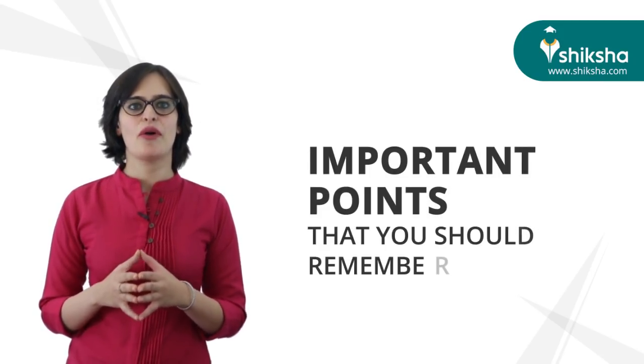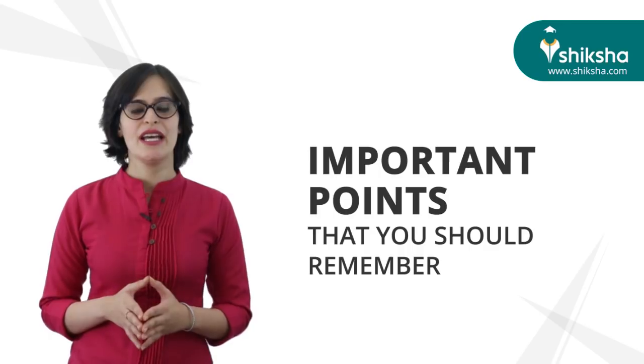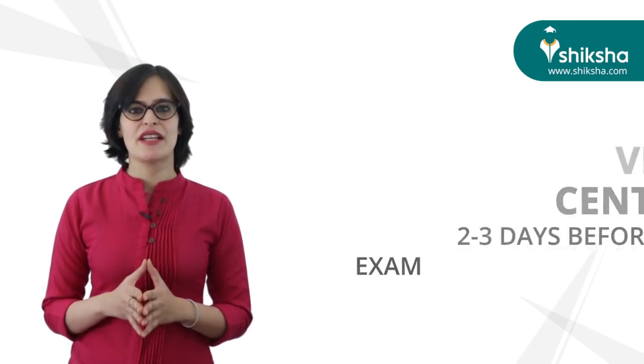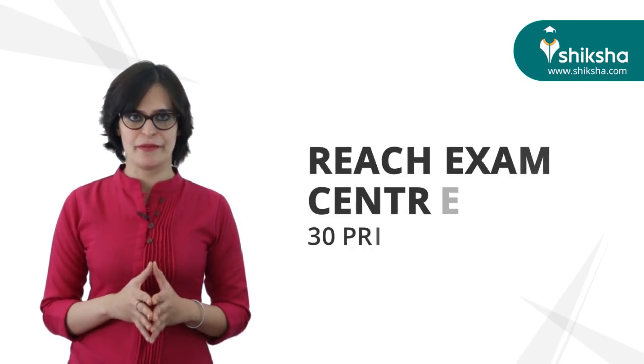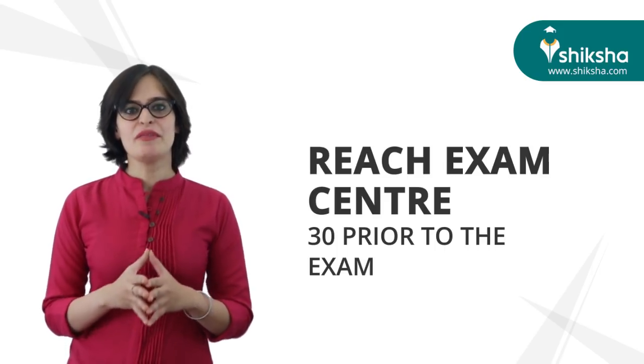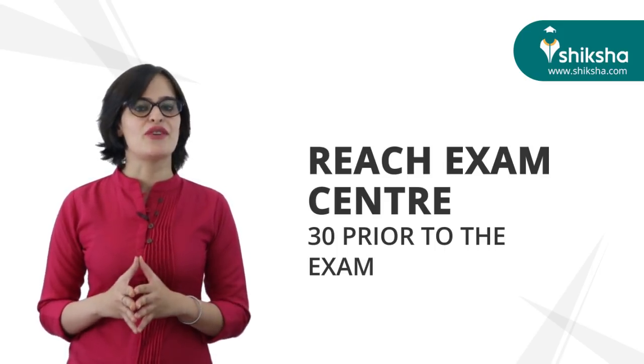Let's discuss some important points you should remember. Students should try to visit their JEE Main test center two to three days before the exam. You should reach your exam center at least 30 minutes early. Candidates should know that after the exam has started, entry to the exam center will not be permitted under any circumstance.